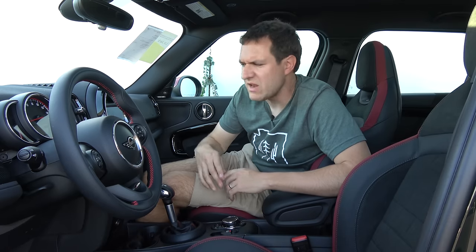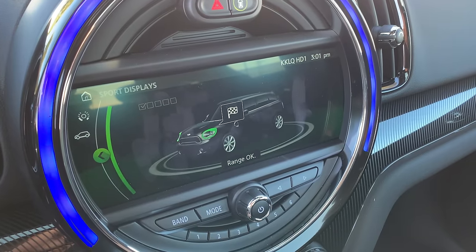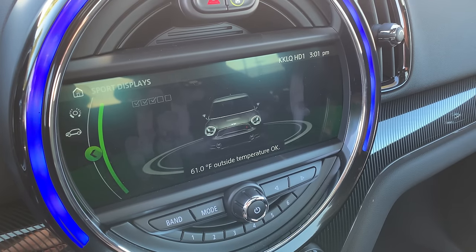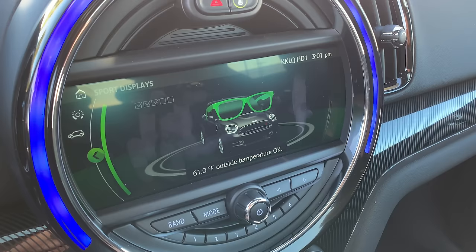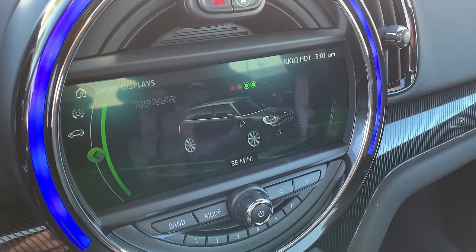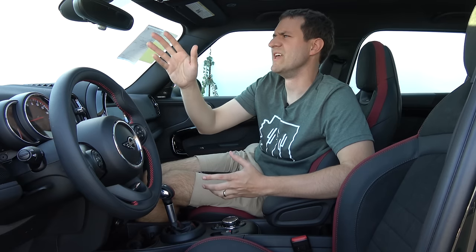Another interesting infotainment quirk: you can check the current status of the vehicle, but what's unusual is the way Mini displays it. It shows the range with a flag, the temperature with a rocket ship, the exterior temperature with a car wearing sunglasses to indicate if it's too hot or cold, the current sport mode status, and finally it says 'Be Mini' — and the Mini drives off onto a little road. It's a little bit different from your standard vehicle check.